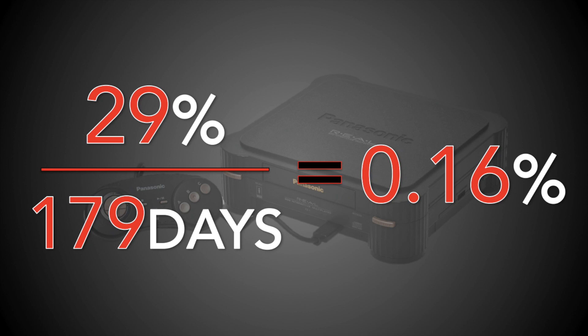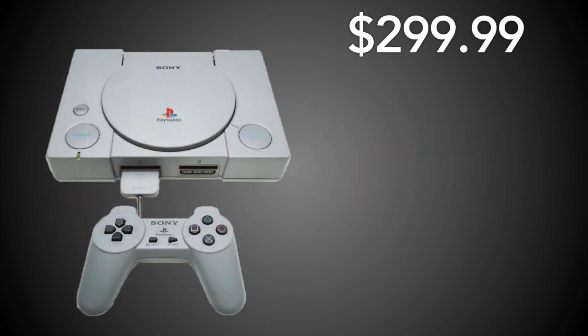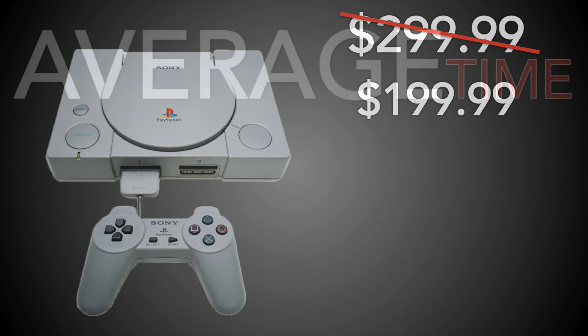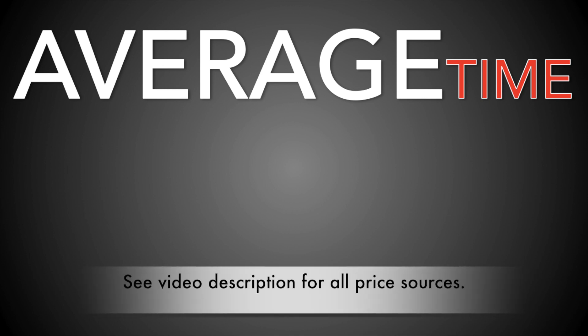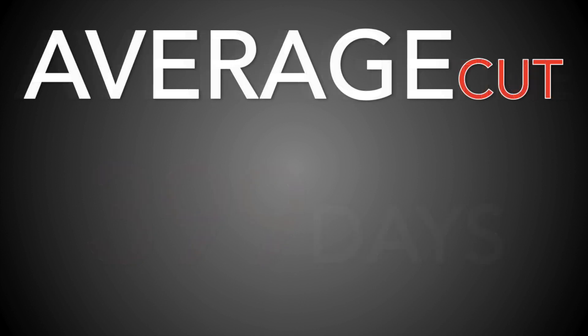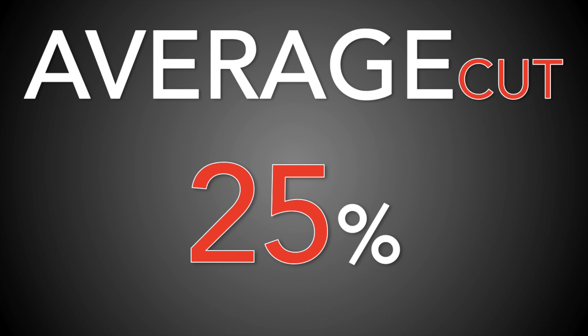That's the number we can compare systems by. I'm only going to be looking at initial price cuts. Some systems would go on to have 2, 3, 4, 5 price cuts, but in this analysis I'm only interested in that all-important primary cut. The average time until the first price cut across all 18 systems was 399 days — so if you've been telling people "just wait a year, it'll come down in price," you were just about right. And the average price cut for that first drop was 25%.